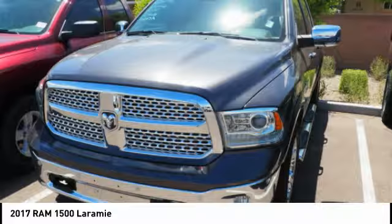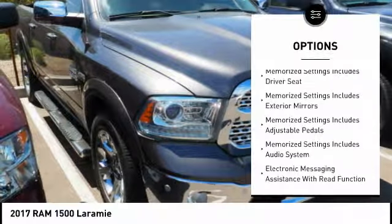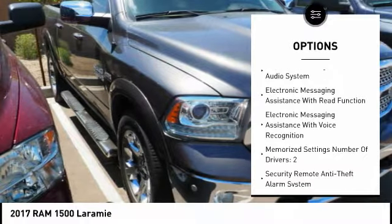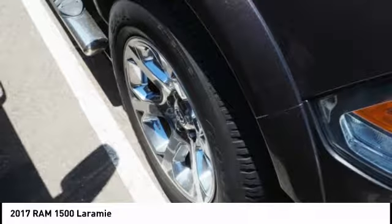This vehicle has less than 20,000 miles. Here are some of this vehicle's great options: traction control, stability control, power steering, cruise control, fog lights, heated steering wheel, power brakes, compass, clock, and trip computer.